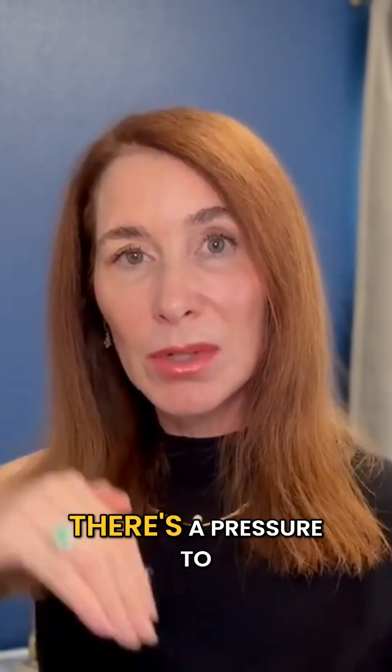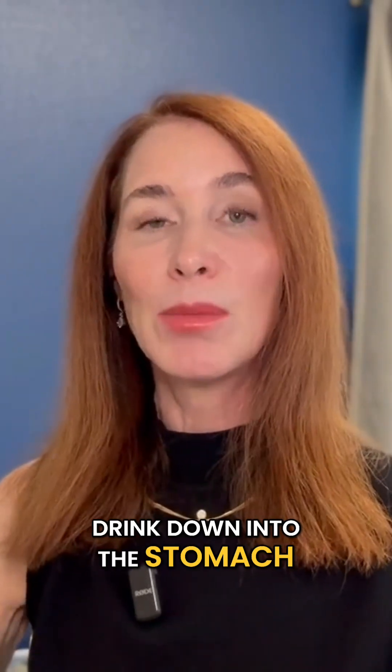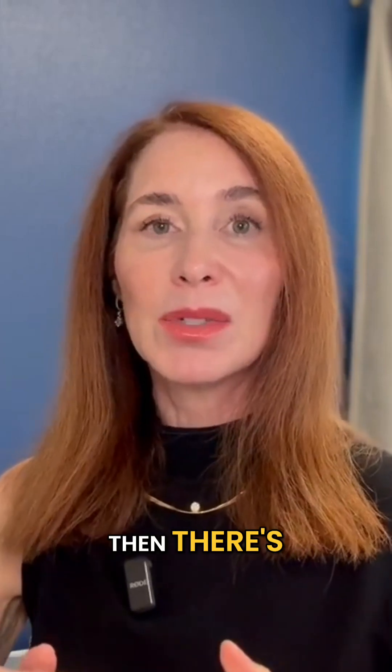We eat and we swallow, and there's a pressure to push that food and drink down into the stomach. Then there's a pressure to keep it there, and that comes from your sphincter or valve at the lower part of your stomach.